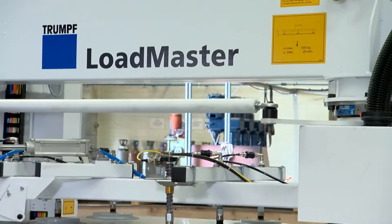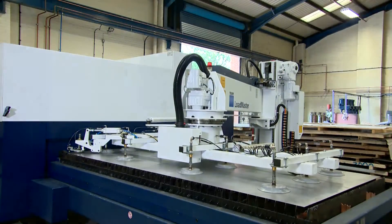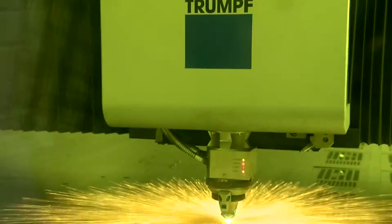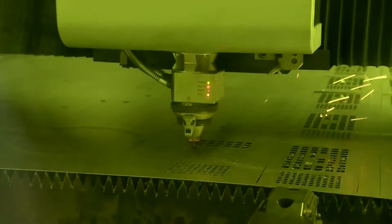Continual investment and state-of-the-art machinery means that we can bring you the fastest possible processing times and reduced manufacturing costs. Embracing CO2 and fibre cutting technologies means the customer gets the best of both worlds.